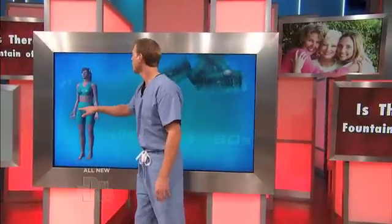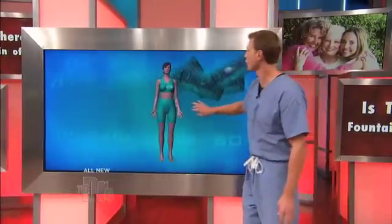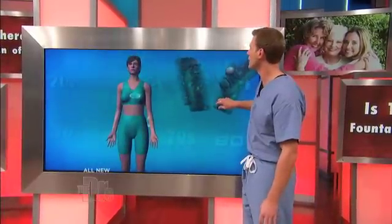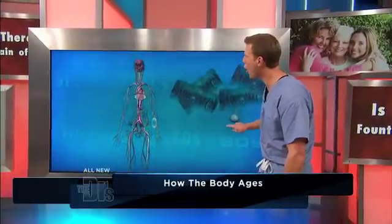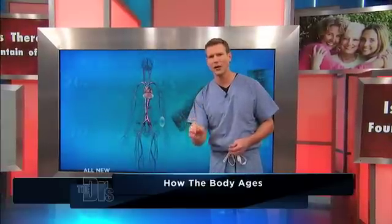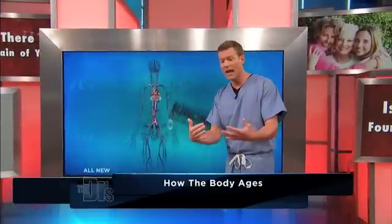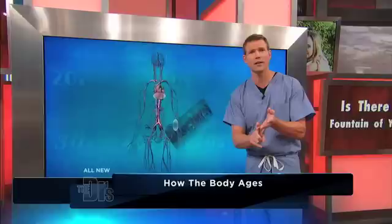But if we actually look at the human body and what occurs when we age, it really is — we're talking about from the outside all the way through every tissue in the body. Human cells, as you age, they have more difficulty replicating, rejuvenating, and repairing themselves.